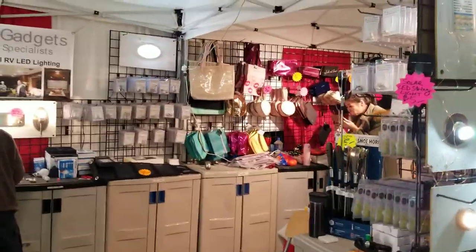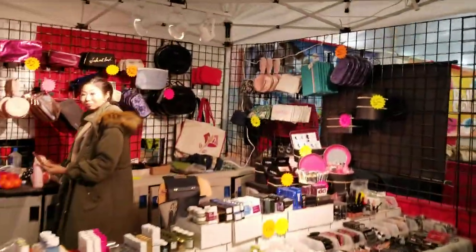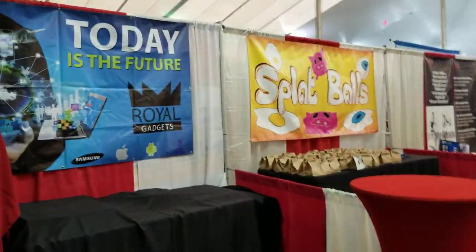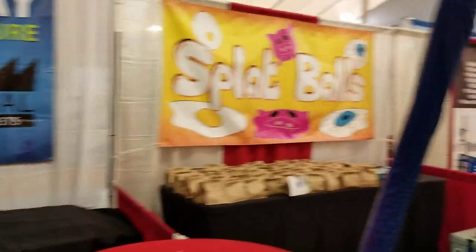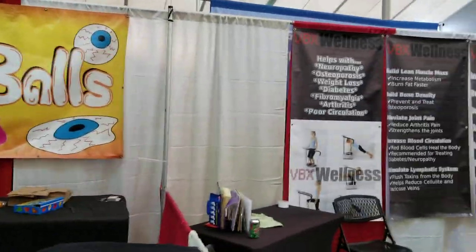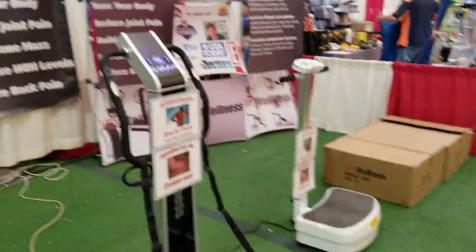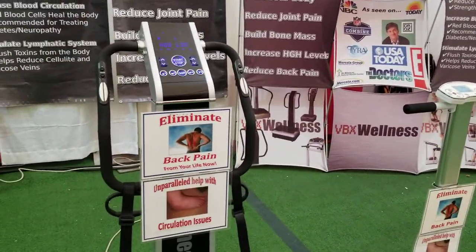Then we've got some more products here — more lighting for inside your RV. Women's products — nail polish and all that stuff. Today is the Future Royal Gadgets; I haven't figured out what they are yet. Splat balls — I saw them packaging those; you throw them and they make these shapes. Then we've got these vibration machines you can stand on to lose weight, eliminate back pain, help with circulation issues.